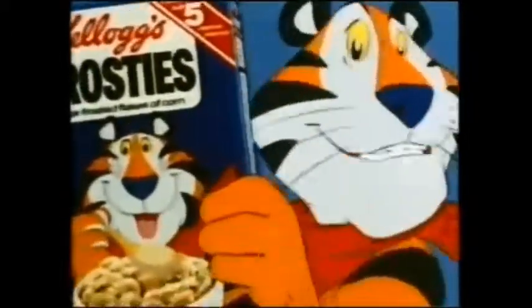Hey, know how they make Kellogg's Frosties frosty? Follow me! Aha! A tigernaught to show us around!